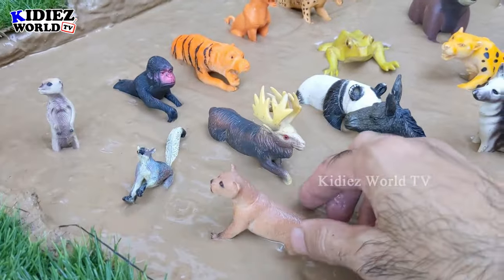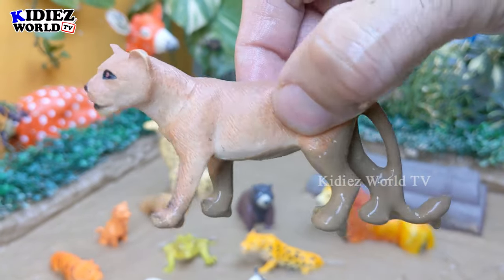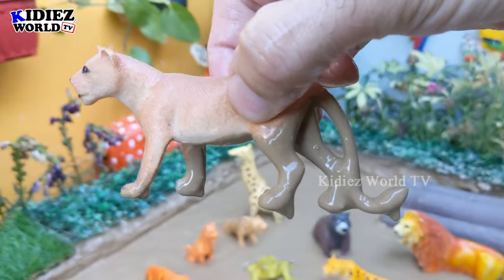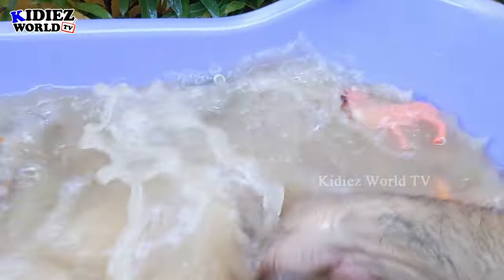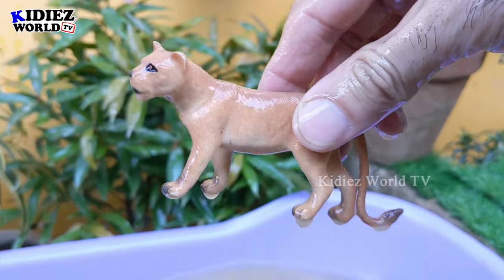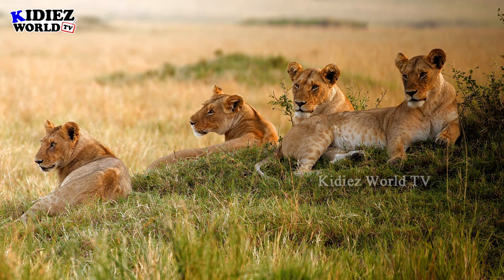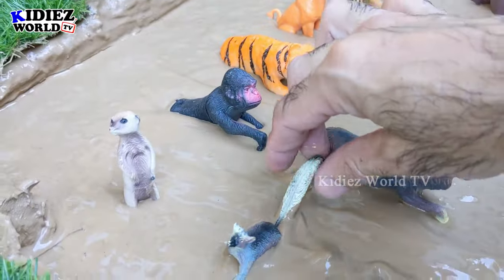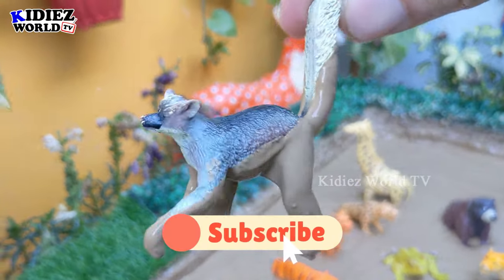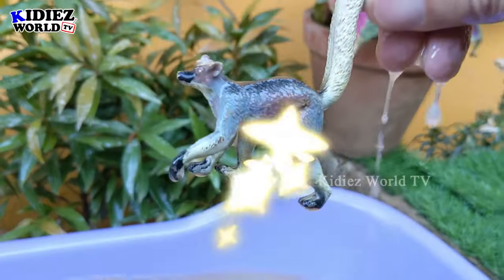The next one we have is a lioness. She is very dirty, so let's make her clean. Here we go, ring-tail!